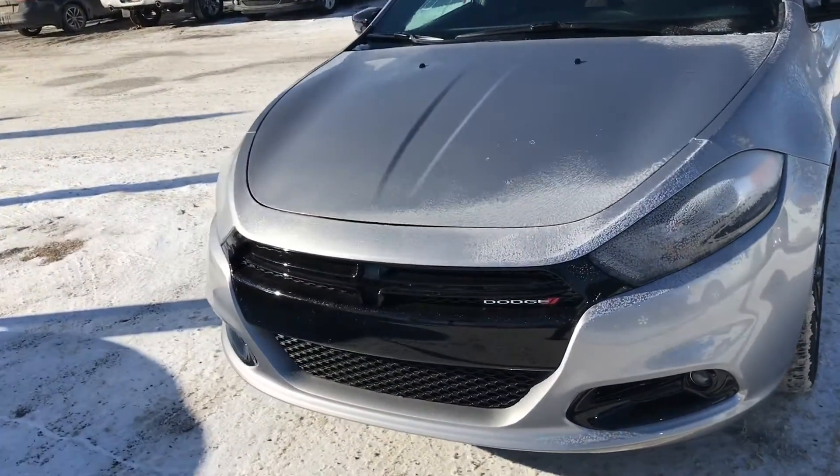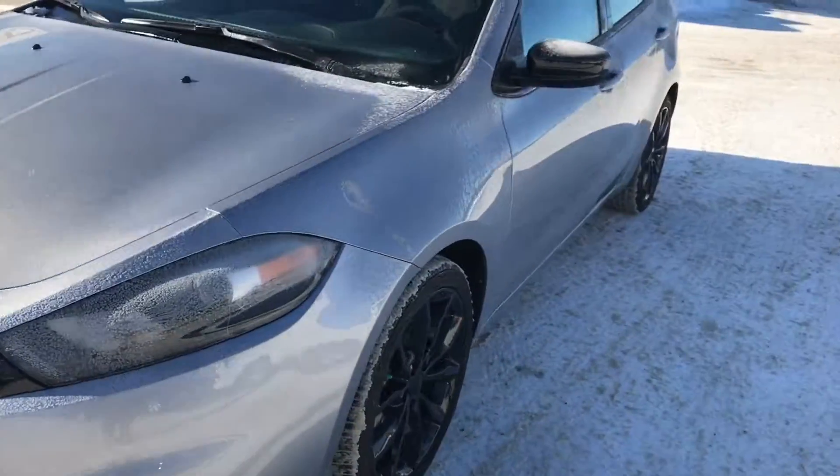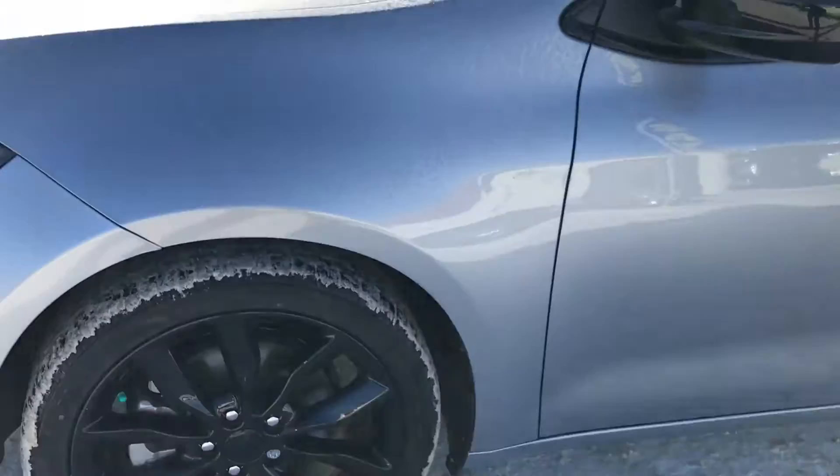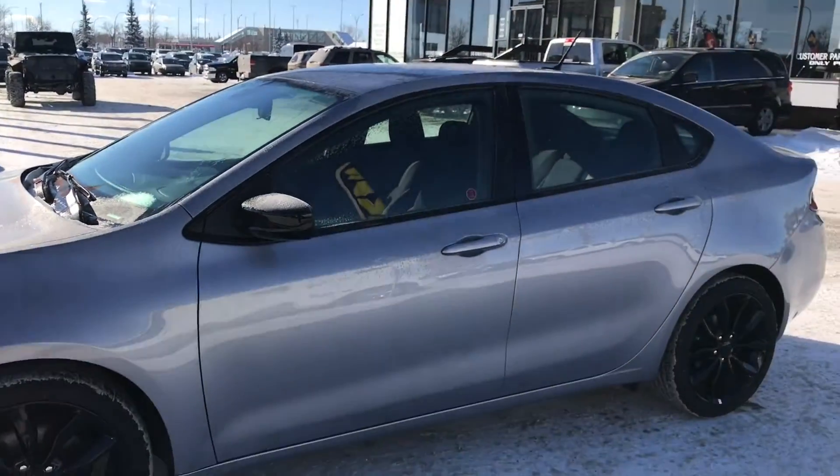It's got a nice black glossy grille and it sits on 18 inch gloss black wheels. Super sporty. Let's check out the inside.